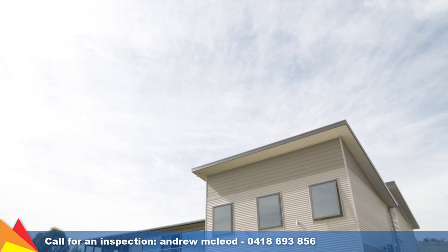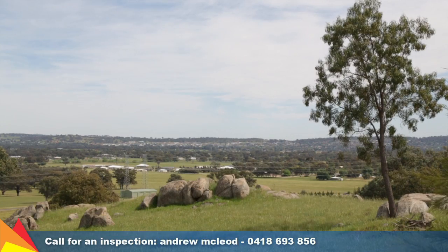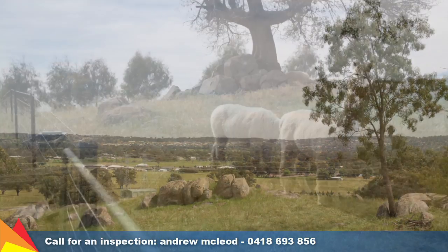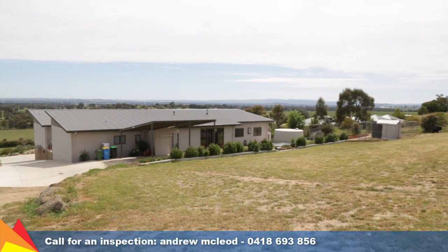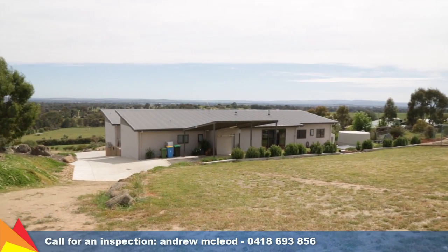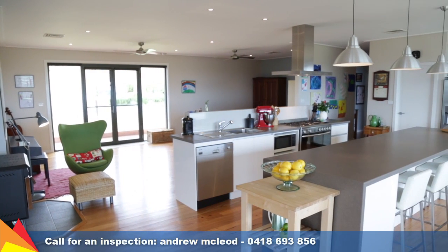This stunning energy efficient home offers a relaxed semi-rural lifestyle. You'll instantly fall in love with the peaceful surrounds, set on just over three acres or 1.29 hectares. The generously proportioned home has been architecturally designed to take full advantage of the northerly aspect.